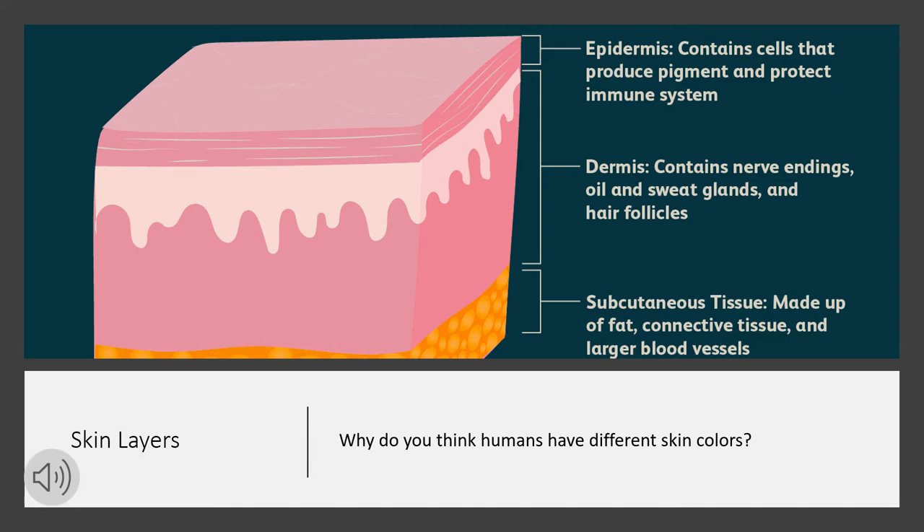People have different skin colors because melanocytes produce different amounts of melanin. The less melanin you have, the lighter your skin, while the more melanin you have, the darker your skin.